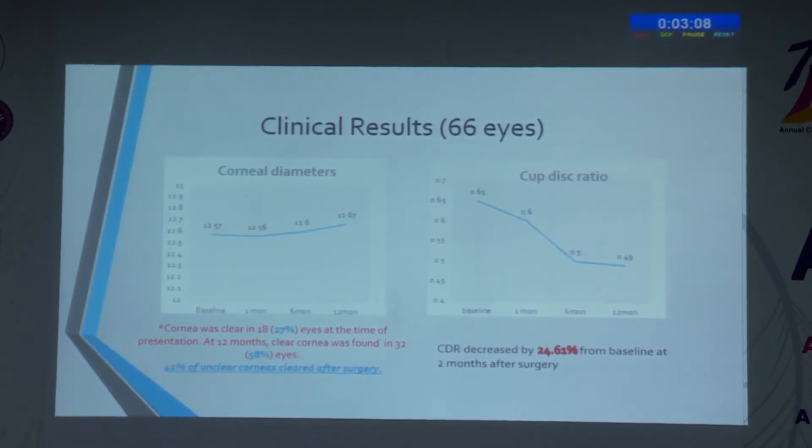In the surgically managed eyes, corneal diameters remained essentially stable with only minimal increase from 12.57 to 12.67 mm at 12 months of follow-up. The most striking feature was that the cornea cleared in 58% of patients, and cup-disc ratio reversal was seen from 0.65 to 0.49 at 12 months after surgery, with maximum reversal occurring within the first month.